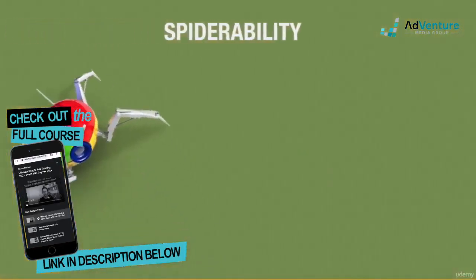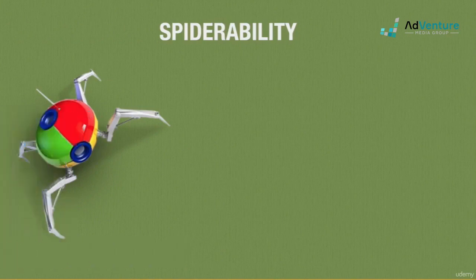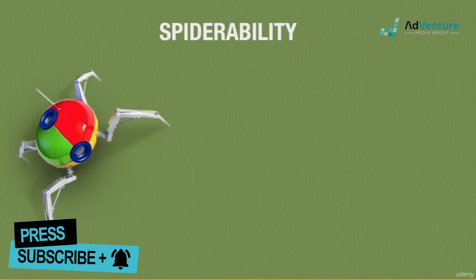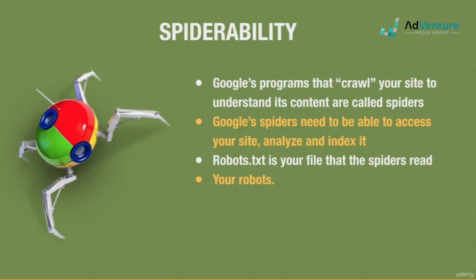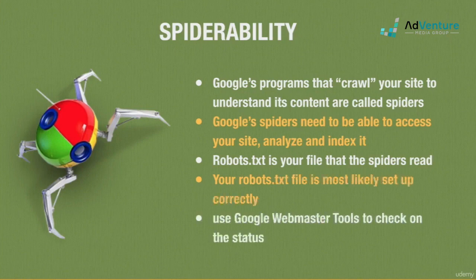Spiderability is another factor that is usually a non-issue. Google's programs that read and index your site are called spiders. If Google can't access or read your site, they won't know what your site's about. Your robots.txt file tells the Google bots what to read or not to read. If your site was set up by a competent developer, chances are your site is spider-able.